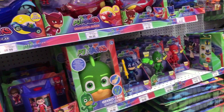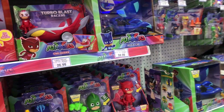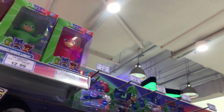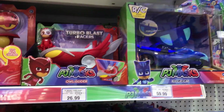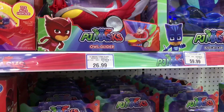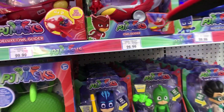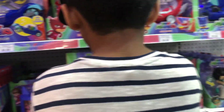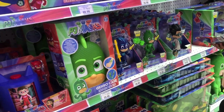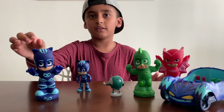Catboy has a sword — cool weapon! And look, all that looks so cool when her helmet is like that and her logo is so special and silver. It's so awesome! And the next one — oh I saw Romeo, that's Romeo!